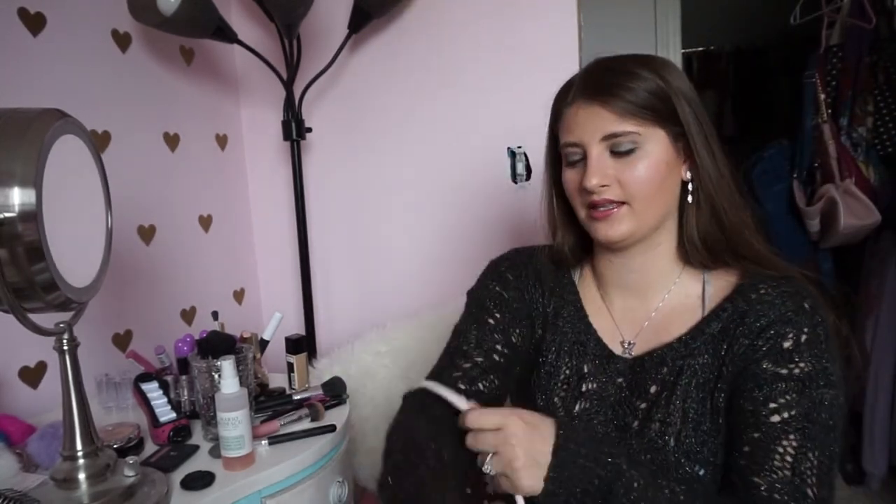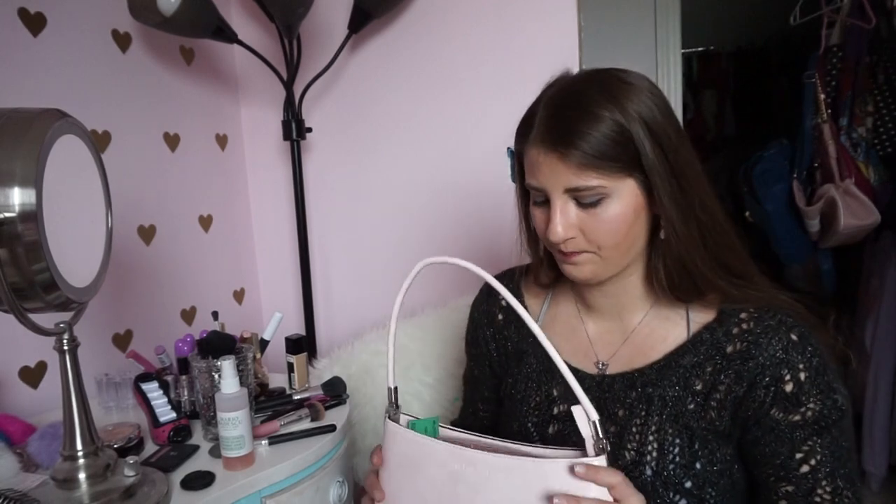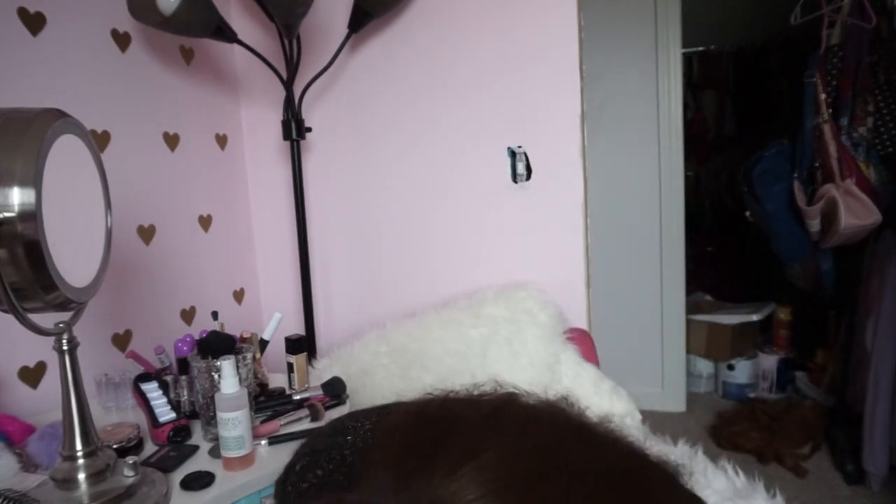It fits over the shoulder but it'll probably be one of those purses I use every once in a while, because I'm not a small purse kind of person — I usually have a big chunky wallet. If you'd like to see a 'what's in my bag' video, just let me know in the comments or give this video a thumbs up.